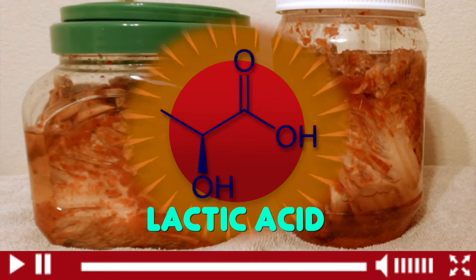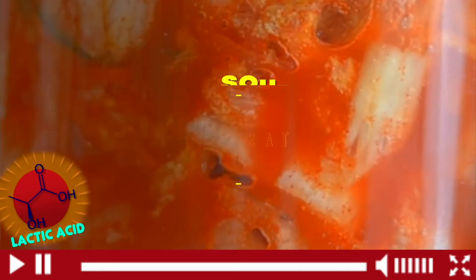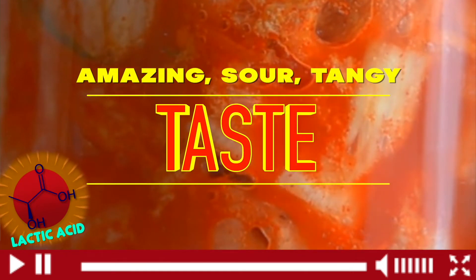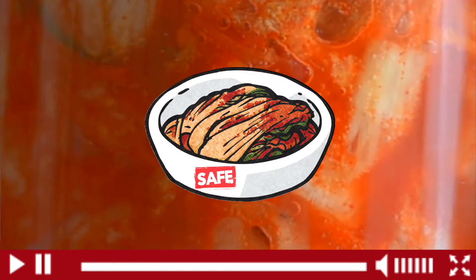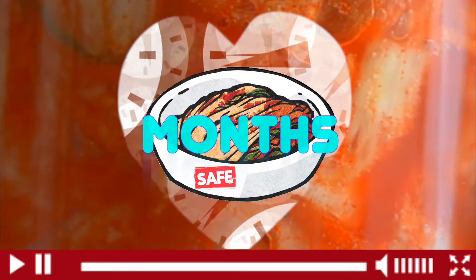The lactic acid is what gives kimchi its amazing, sour, tangy taste. And it's how kimchi stays delicious for a long time while making kimchi safe to eat for weeks, months, and even years.